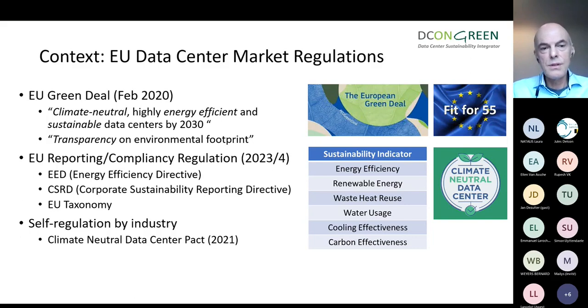The third piece is the industry's classical reaction — industry doesn't like to be regulated and thinks the Commission doesn't know what they're talking about with data centers. So they came up with self-regulation. We have the Climate Neutral Data Center Pact, founded in 2021, which also comes up with five sustainability metrics with intermediate targets for 2025 and final targets for 2030.